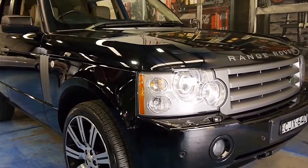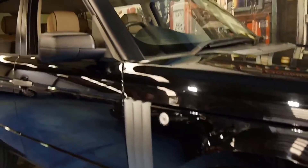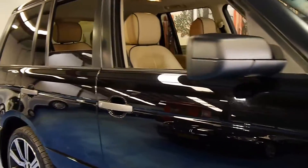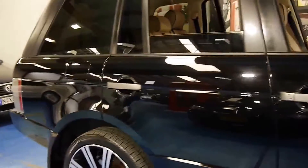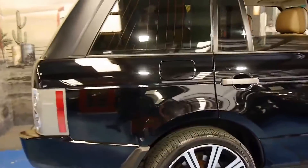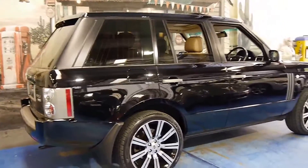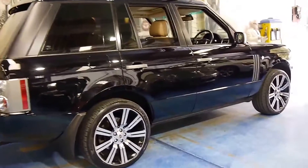Welcome to the Old Timer Centre. My name is Philip Tarrant, and today we have for you a 2008 Range Rover Vogue. It's got the turbo diesel V8 engine, easily one of the most desirable engines Range Rover have had for a very long time.